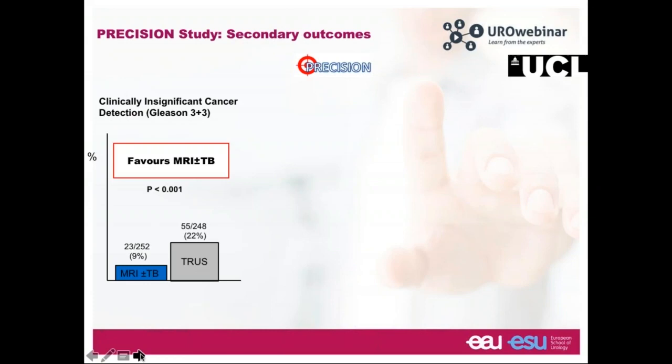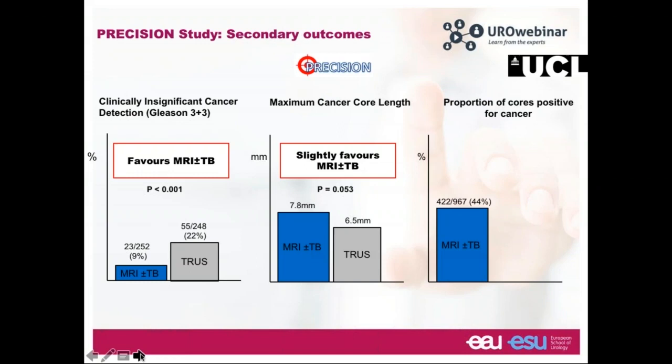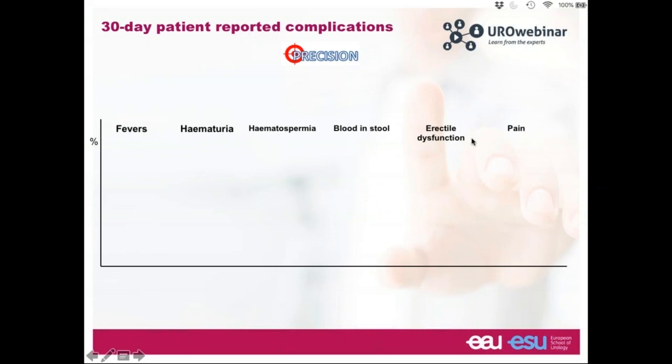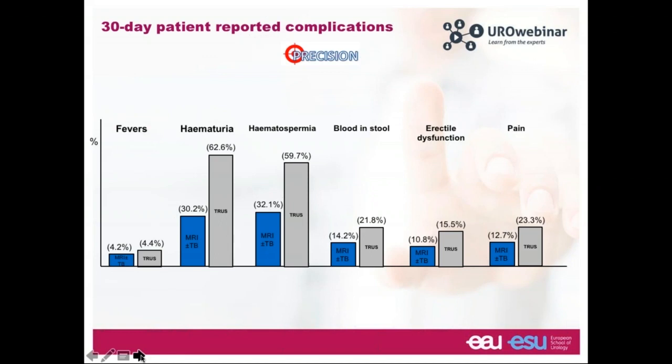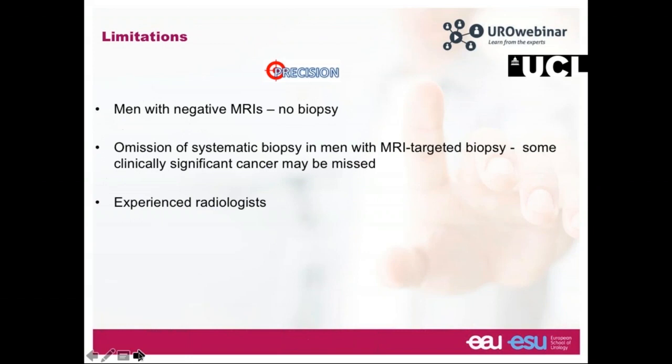Looking at secondary outcomes, MRI detected fewer men with clinically insignificant disease — a good thing. Cancer core length was slightly higher with MRI-targeted biopsy, and the proportion of cores positive for cancer was greater in the MRI arm. For 30-day patient-reported complications — including fevers, hematuria, hematospermia, blood in stool, erectile dysfunction, and pain — all favored the MRI arm. The MRI-targeted biopsy strategy resulted in fewer men needing biopsy with fewer cores, more clinically significant cancer detected, fewer insignificant cancers, and a more favorable complication profile.